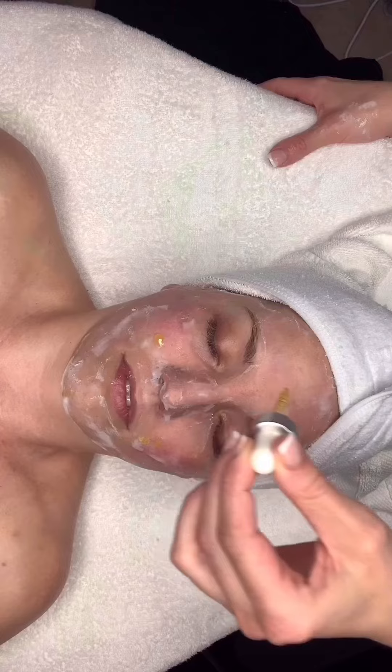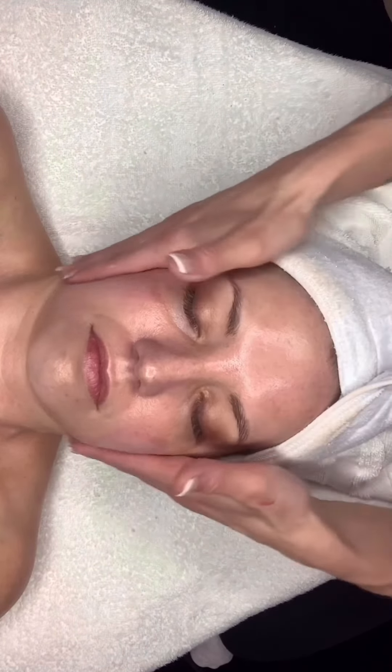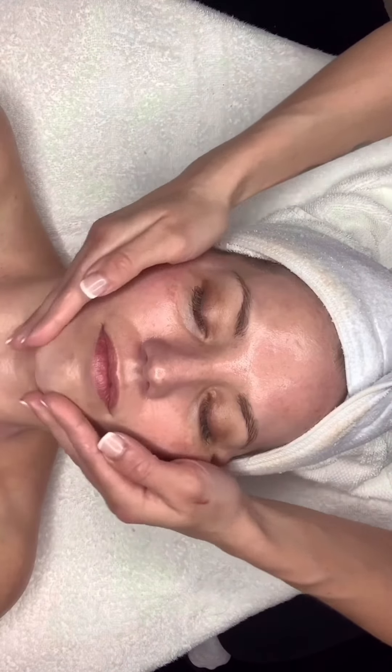A cocktailed finish of hyaluronic acid, moringa oil, and vitamin C completes the radiant look to her skin.